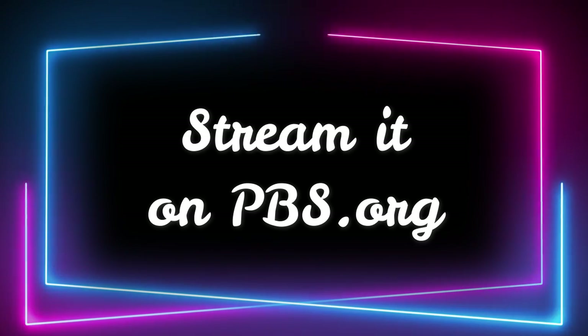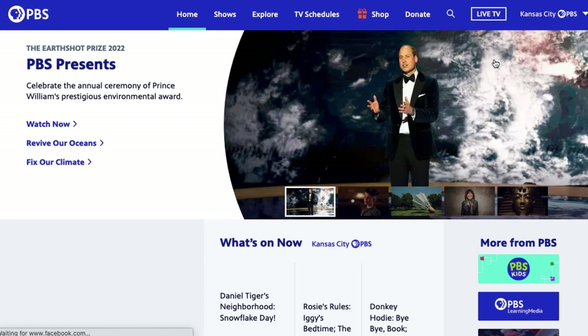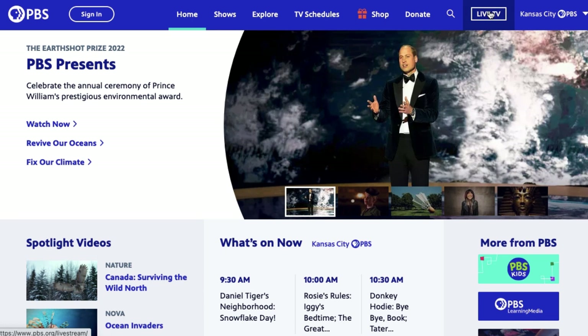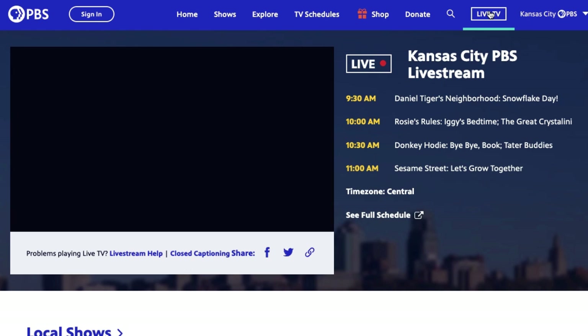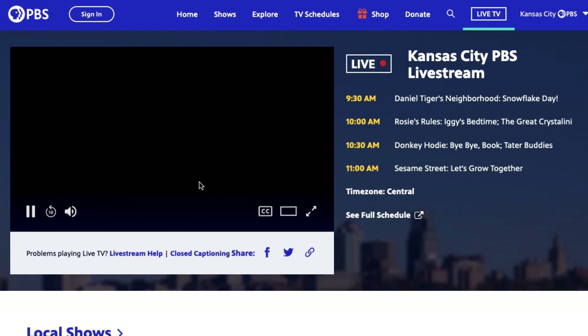You can go to pbs.org or you can download the PBS app. First, let's go over how to watch it through the website. Navigate to pbs.org. Once you're on the website, select your member station and then click on live TV on the upper right-hand corner of the screen. And then you can watch the entire live feed of your local PBS station through the website.